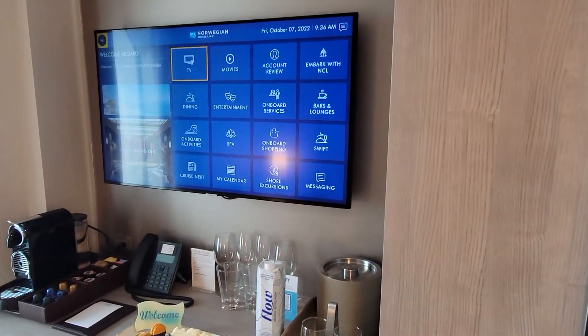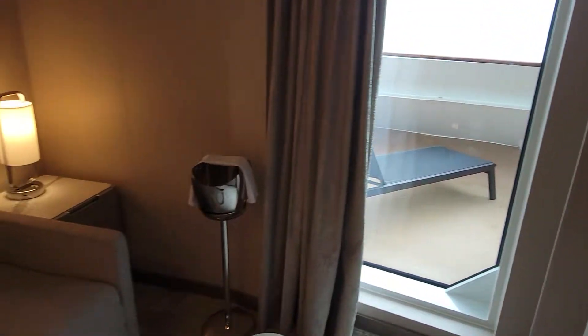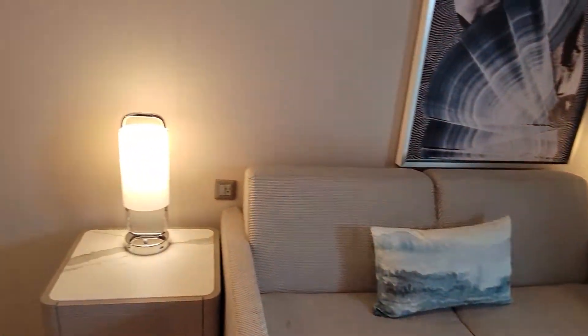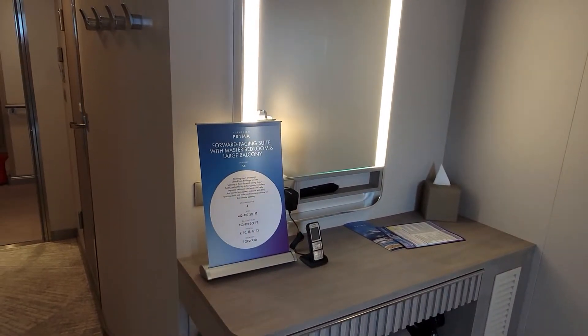Got your Nespresso machine over there, or whatever the coffee machine is. And this little area here — makeup amenity, makeup area, whatever you want to call that.